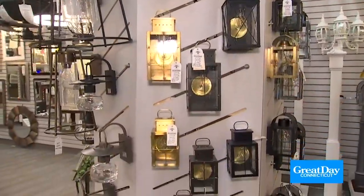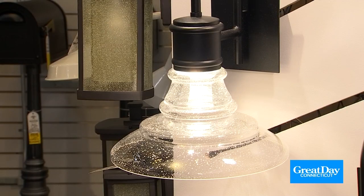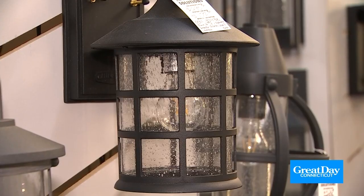If you need outdoor lights, there's no place like this. As you can see behind us — wall lanterns, flush mounts, hanging lanterns, styles, finishes, sizes. If you can't find it here, you're not going to find it.